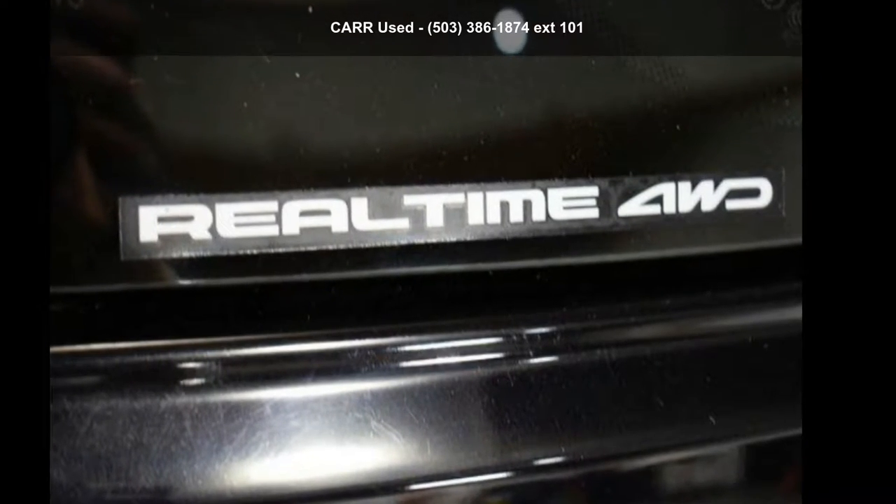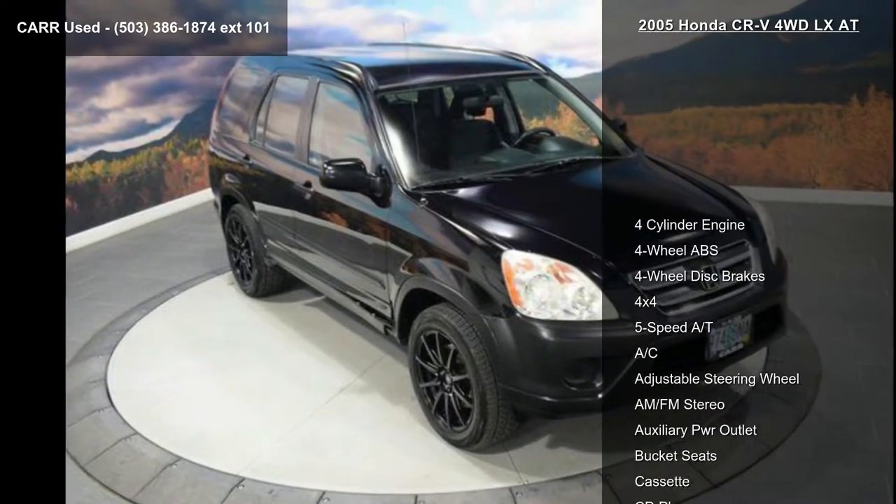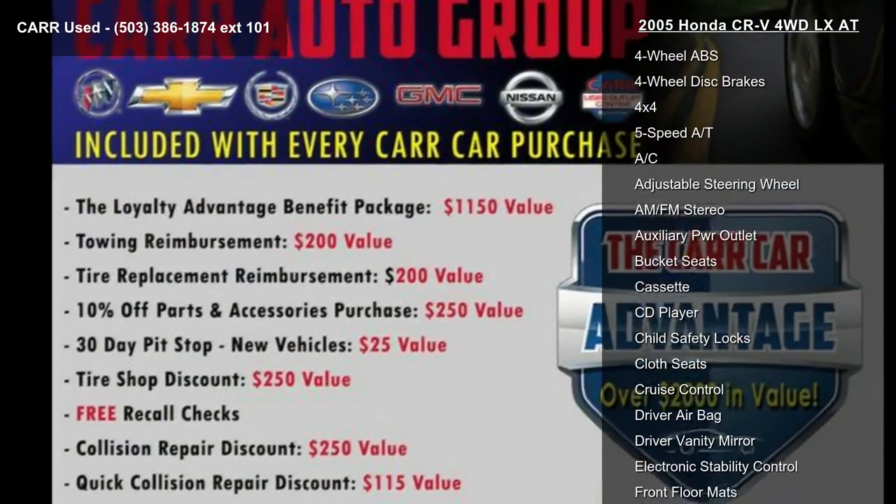Arrive in style with this Honda 2005 CR-V 4WD LX. If you are looking for a first-rate auto, this one could be yours today.